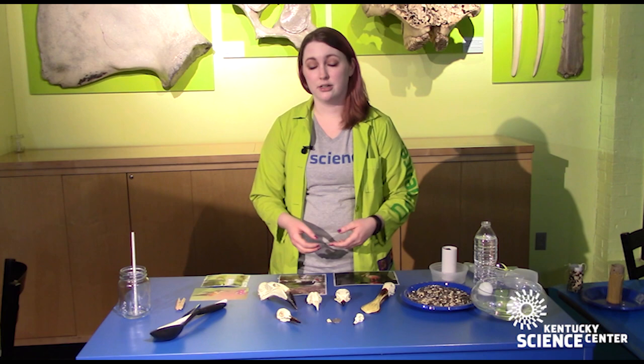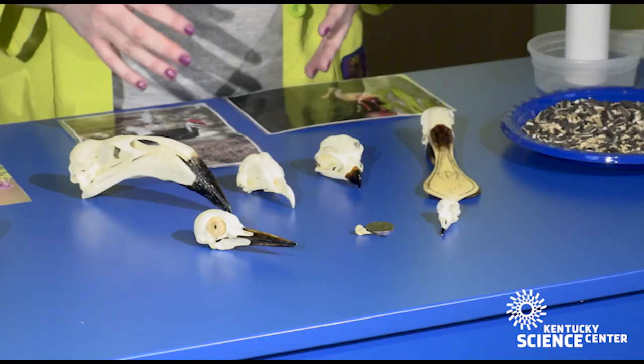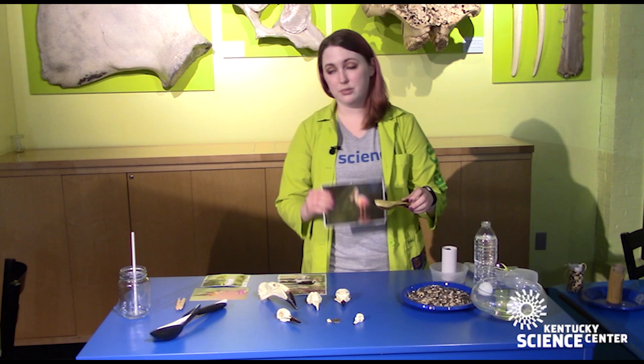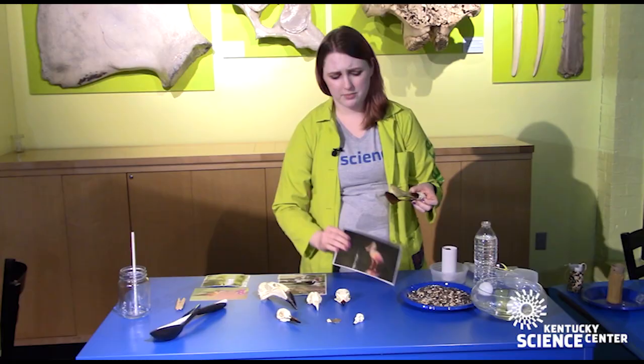Because there are so many different types, we have a bunch of bird skulls here to look at the different shapes. Even though these are all birds, they all look extremely different, and that's because each of the birds these skulls represent eats different types of food. You wouldn't see a spoonbill try to suck nectar out of a flower the way a hummingbird would, because that's just not what they eat.